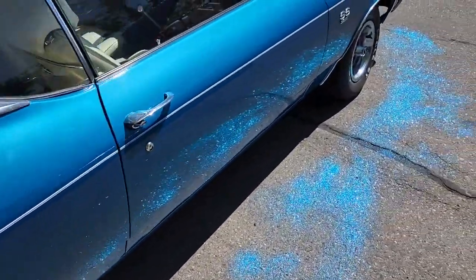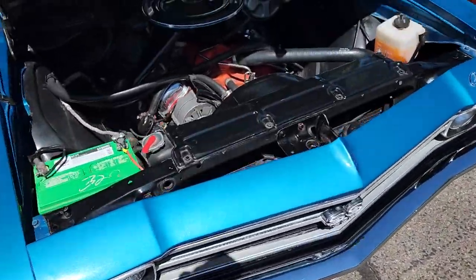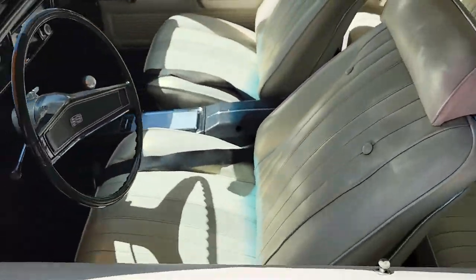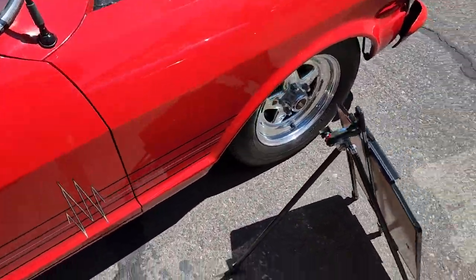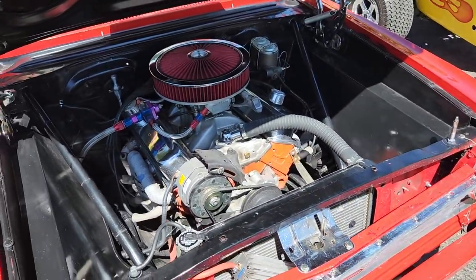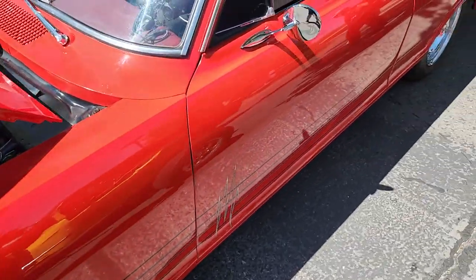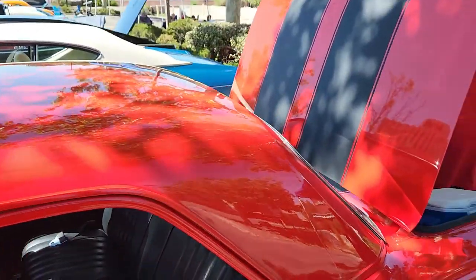Got a Chevelle SS — some nice blue sparkles giving it some show flair. 396. Blue with white vinyl interior, black dash — pretty nice. We've got a little bit of drag flavor here: '65 Chevy Nova, pretty chopped up. It's been a long restoration — looks like they've been driving it around for a while. Looks pretty good — red with black stripes on it.